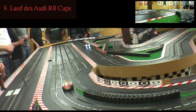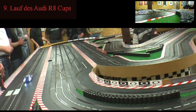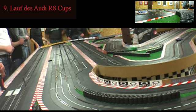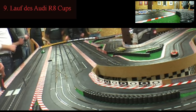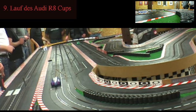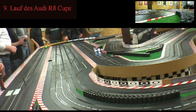Christian wurde immerhin Zweiter mit diesem Fahrzeug, etwas glücklich die ganze Geschichte — er bekam Rückendeckung durch Marco. Nils war ein bisschen übereifrig in diesem Lauf, und Christian wurde nachher Zweiter. Jetzt sind wir hier im neunten Lauf.